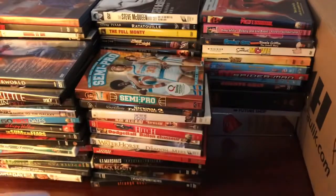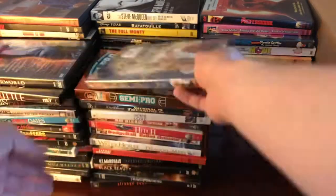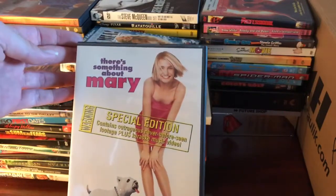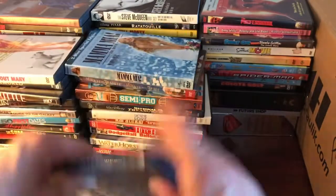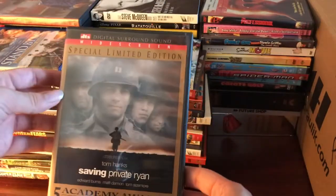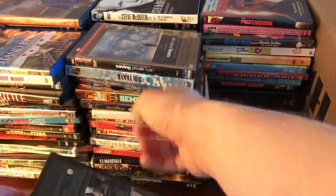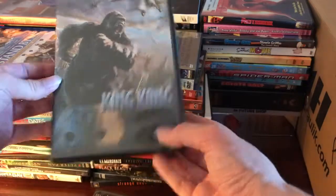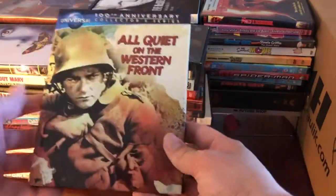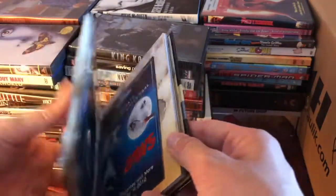We've got Semi-Pro, Miracle on 34th Street, Mamma Mia, There's Something About Mary, Stand by Me, Saving Private Ryan — I just saw it in theaters recently — King Kong, The Silence of the Lambs, and All Quiet on the Western Front DigiBook.